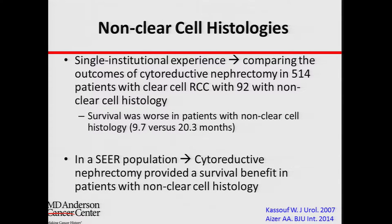Histology — meaning the type of kidney cancer — also matters. Kidney cancer is not just one disease; there are different types. Clear cell is the most common, and the other types, collectively called non-clear cell histologies, make up about 20% of patients. The data on this are conflicting: some studies say cytoreductive nephrectomy in non-clear cell patients leads to better outcomes, others say outcomes are not different. We are currently looking at our database to revisit this topic.